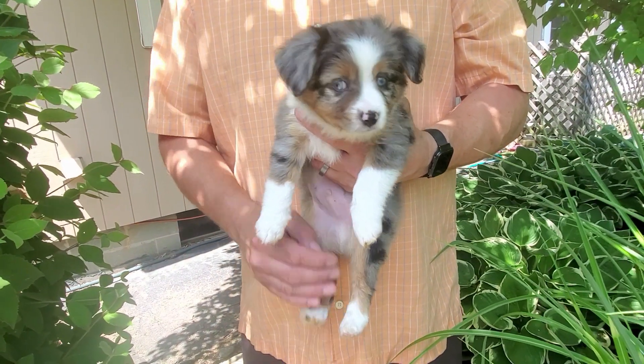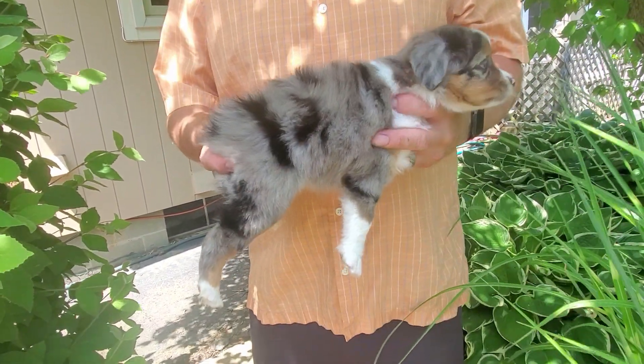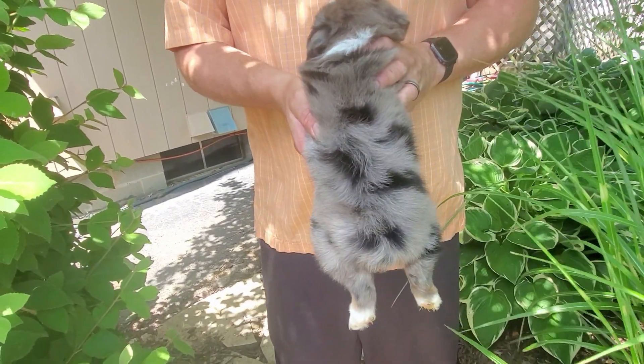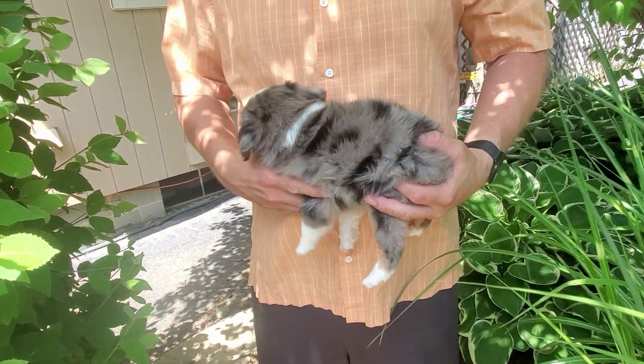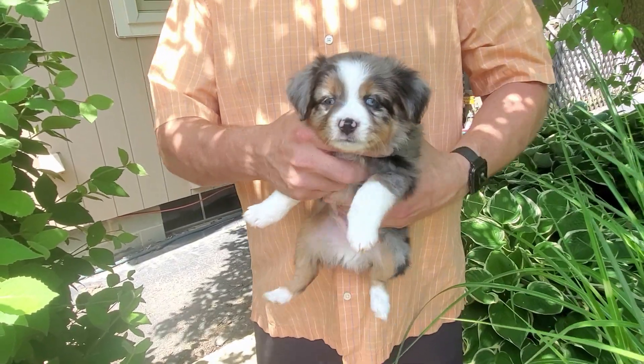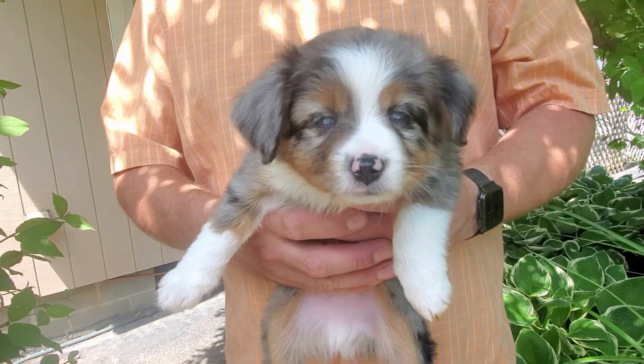We'll show you him from the side. And the back. And the other side. And back to the front. And that is Show Boat!